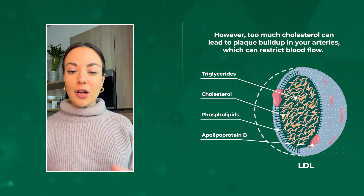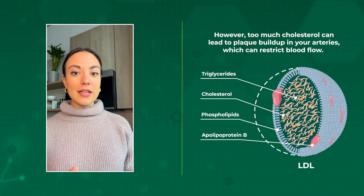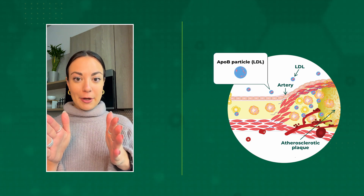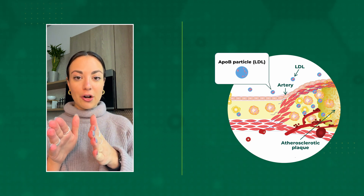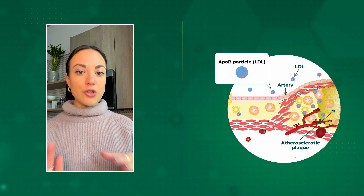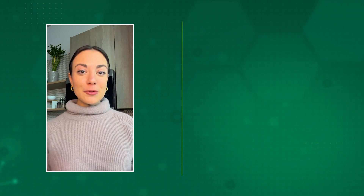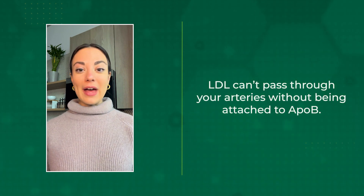But you don't want too much cholesterol. When you have too much, it gets deposited into your arteries and can lead to plaque buildup. If you think about your arteries like this with blood flowing through them — when you have plaque buildup, they start to constrict, restricting blood flow through your body. Heart disease is something you definitely want to address, as it's the number one cause of death in the United States.